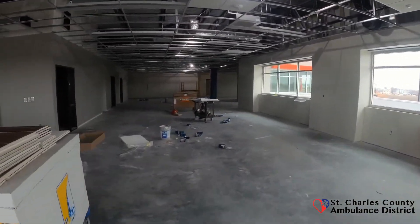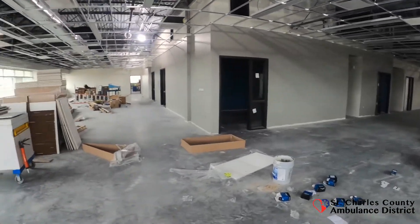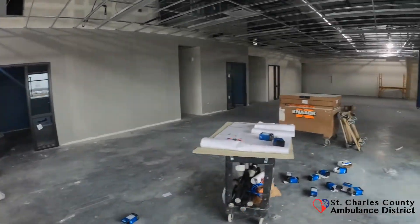Here on the upper level, you'll see the office space. There's a lot of open work area where we'll have desks and pods, and then a few offices.